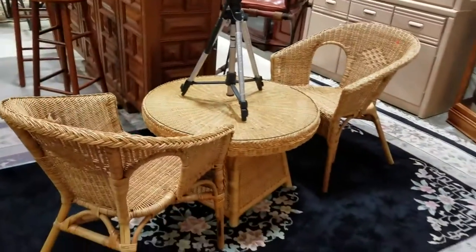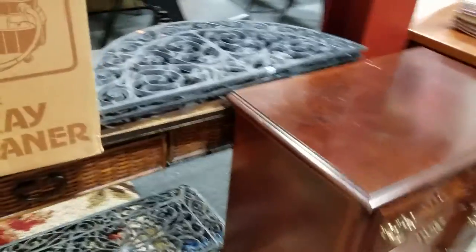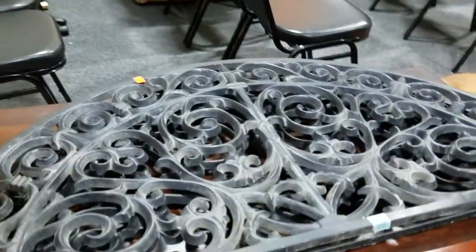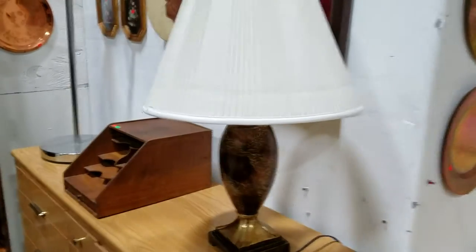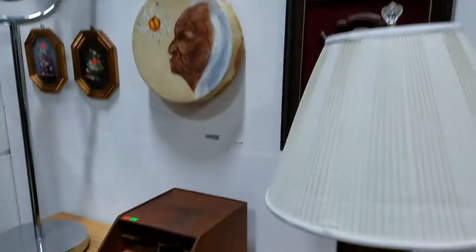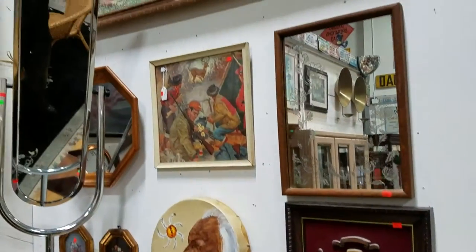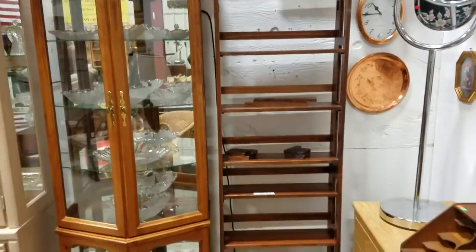Got the wicker patio set, a nice wrought iron sofa table and little side table, and some cast iron entryway mats. We have this great bar and stools — though the stools will probably sell separately. There's a nice lamp, a modern or contemporary dresser, more nice wall decor, a dressing mirror, a curio cabinet, and a cool little bookshelf.